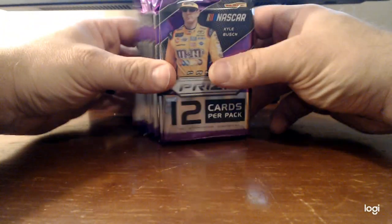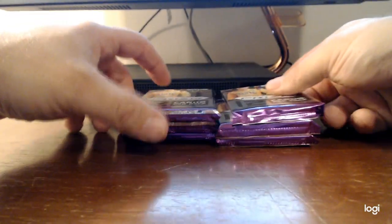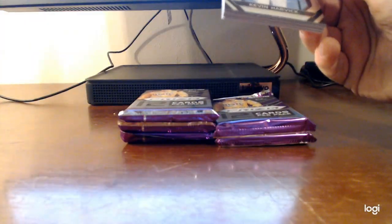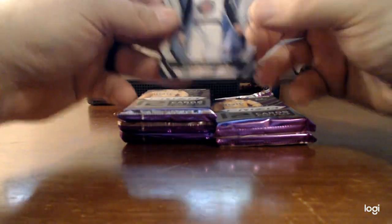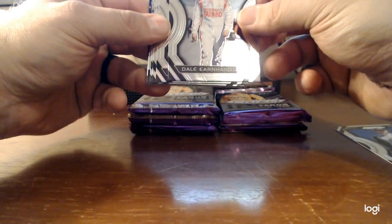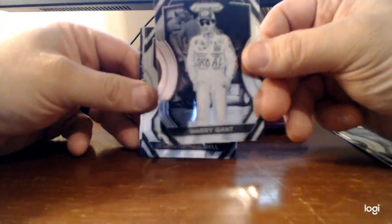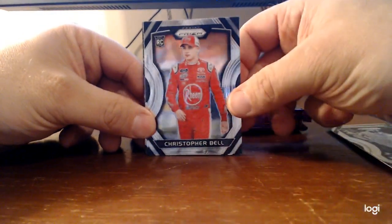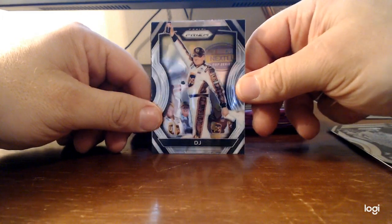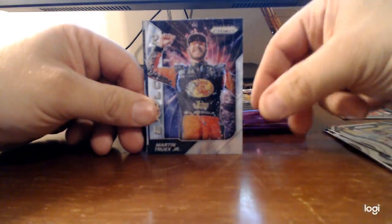I'm going to open these NASCAR packs and see what I get. I don't know a ton about NASCAR but I know most of the popular drivers. Kevin Harvick, there's my guy Dale Earnhardt Jr., Harry Gant - it's like black and white. Christopher Bell rookie card, oh that's Dale Jarrett - DJ. Martin Truex Jr.